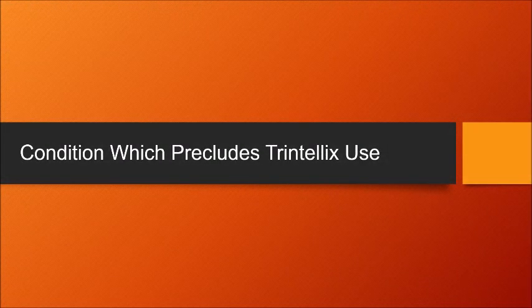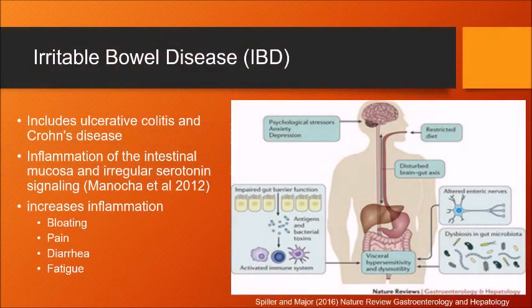As an abundant neurotransmitter, serotonin needs to be carefully balanced. Therefore, a slight alteration in serotonin can be harmful if patients have certain conditions. Irritable bowel disease includes ulcerative colitis and Crohn's disease, which are caused by inflammation of the intestinal mucosa and irregular serotonin signaling. Increasing access to serotonin in the body can increase inflammation, thereby worsening IBD symptoms such as diarrhea, pain, fatigue, anemia, and bloating.